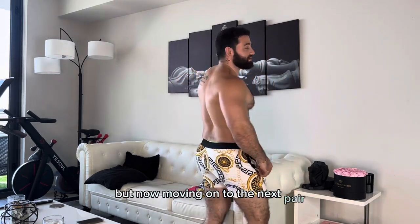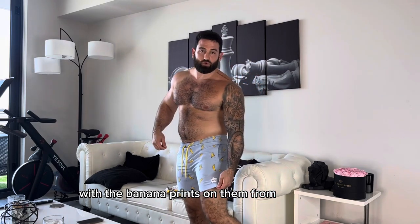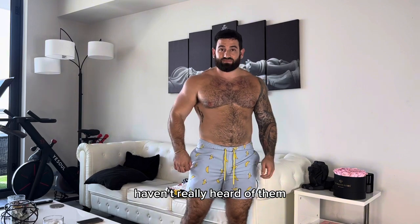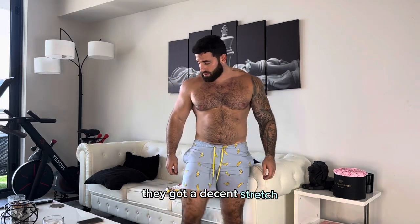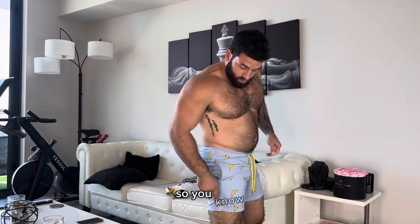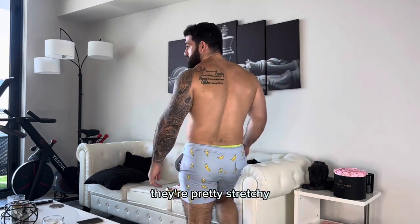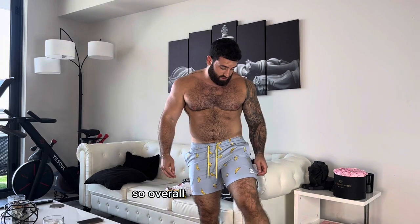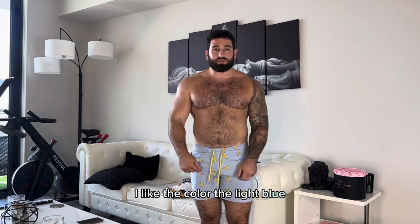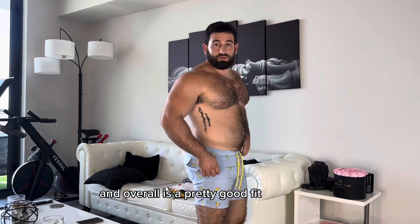Moving on to the next pair — we have these blue and yellow swim shorts with the banana print on brown from Ubi Brands. I haven't really heard of them but they messaged me and sent me a pair. They're actually really nice. They're comfortable, got a decent stretch, they are really good quality. The design and the print and the fabric are all solid, pretty stretchy with some good movement. Overall the design is dope, I like the color — the blue and yellow bananas, it's pretty fresh. Overall it's a pretty good fit, I like them.